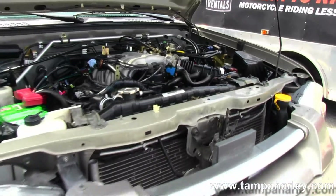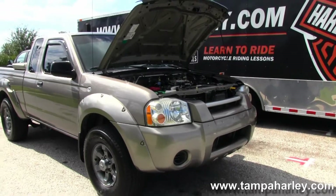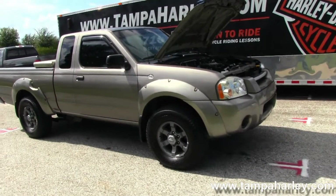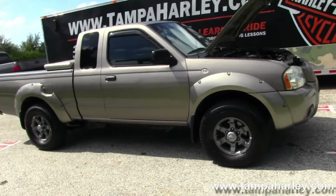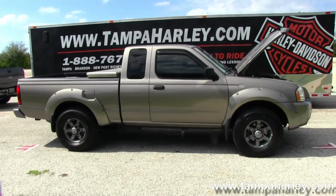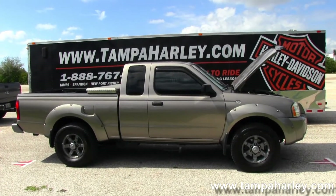We're rated number one in customer service and have over 200 pre-owned bikes and a few vehicles in stock. Check out this Frontier and the rest of our inventory by calling us at 888-767-1710 or visiting us at TampaHarley.com. We're always open 24 hours a day, seven days a week.